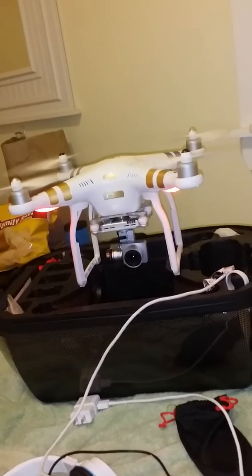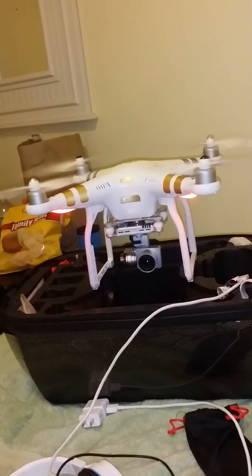This is the Phantom 3 4K — it's on the ground.